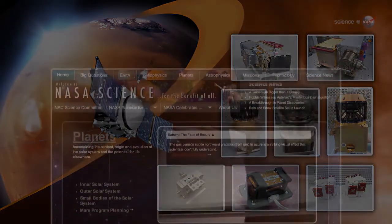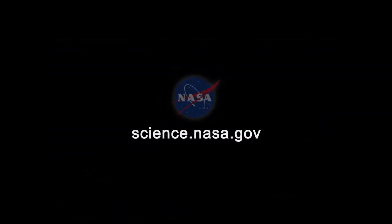For more news from the Red Planet, stay tuned to science.nasa.gov. Thank you for joining us.